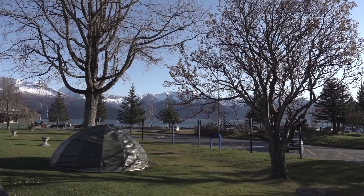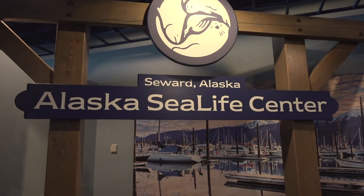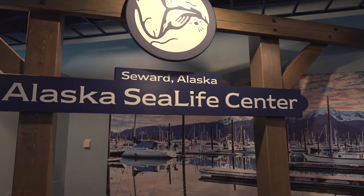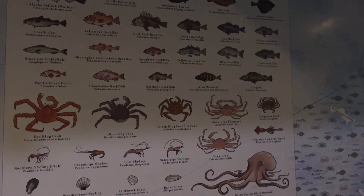We have made it to Seward for the Sea Life Center. The fog has lifted — it is nice and sunny and beautiful, but when it's nice and sunny it gets a little colder because there's nothing holding in the heat. Inside, masks are required over your nose and mouth, which I appreciate. There's a map showing the commercially harvested seafood of Alaska — all the different types of fish, crabs, and things like that.